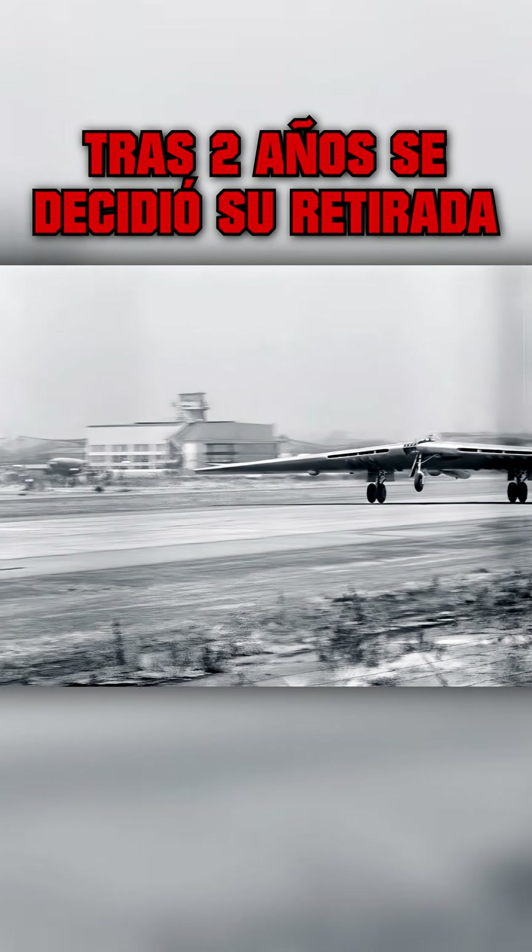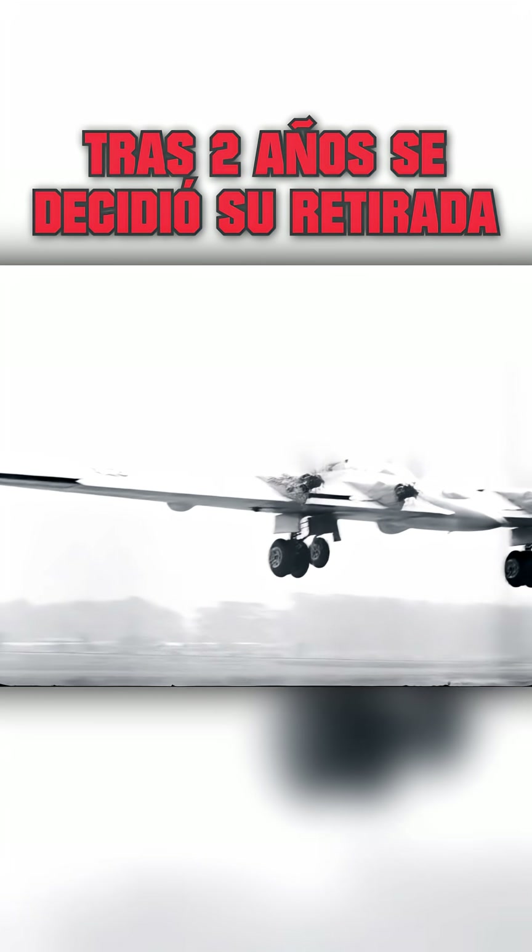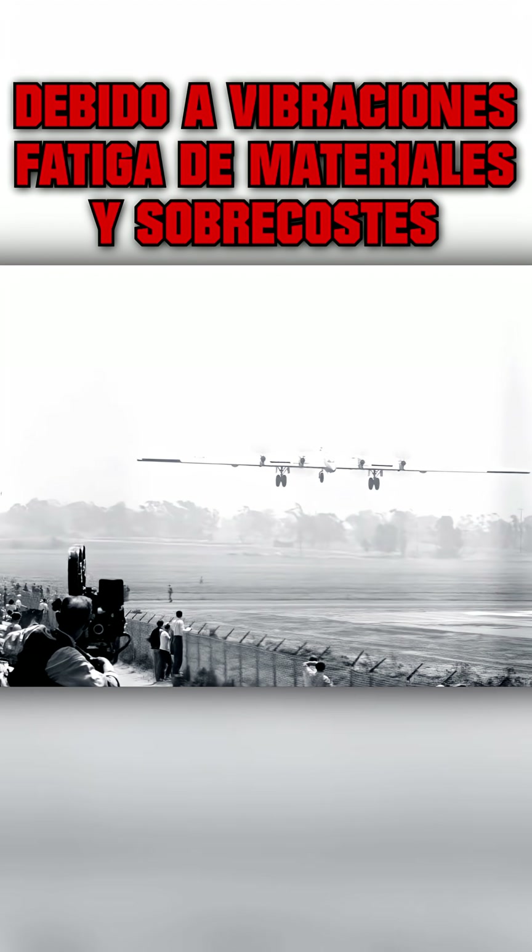No fuselage, no tail assembly — 172 feet of wing, propelled by 12,000 horsepower, roars down the runway of Hawthorne, California. It's up, up, and away.